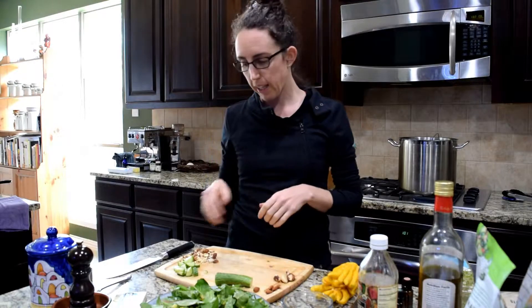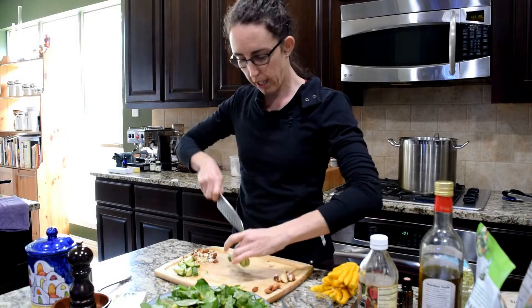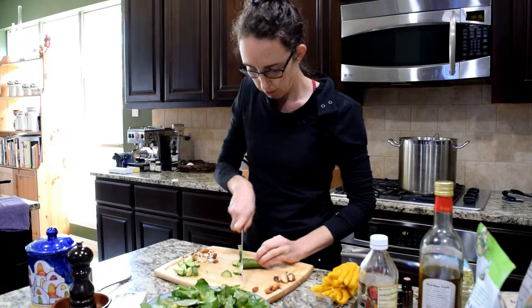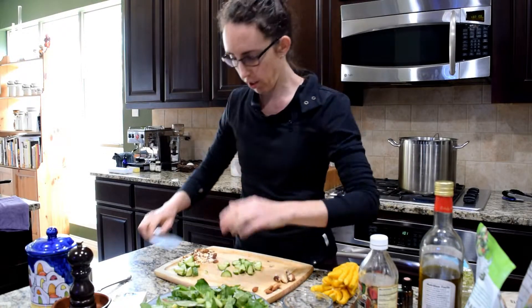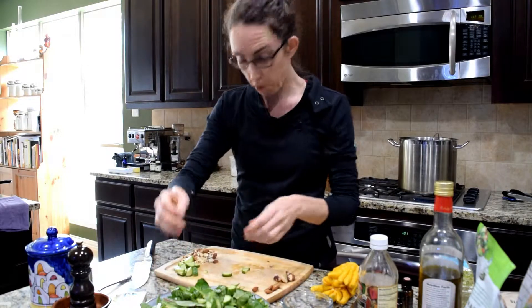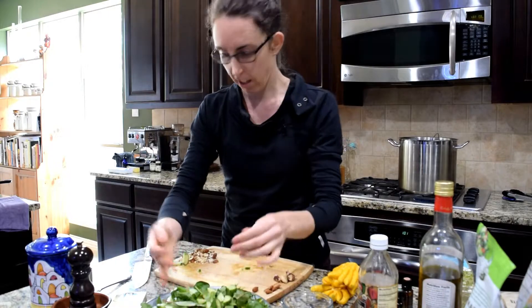I've got a little organic baby Persian cucumber. I cut the ends off, split it down the middle, and then just cut it into little crescent moons. Cucumber — whatever other vegetables you have. I didn't want to do a lot of cutting today, so I didn't bother pulling out a lot.